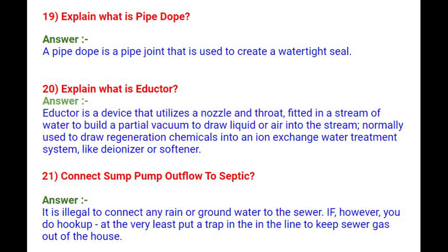Question 21: Can you connect a sump pump outflow to a septic system? It is illegal to connect any rain or ground water to the sewer. If, however, you do hook up, at the very least put a trap in the line to keep sewer gas out of the house.